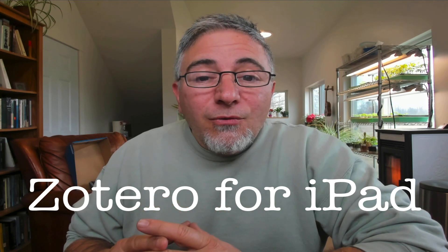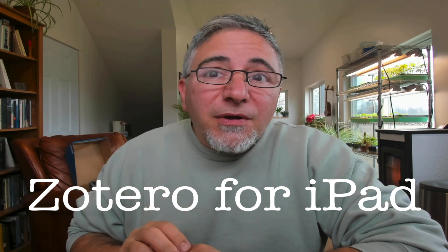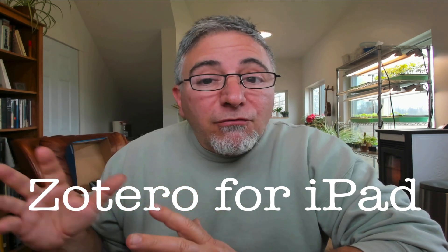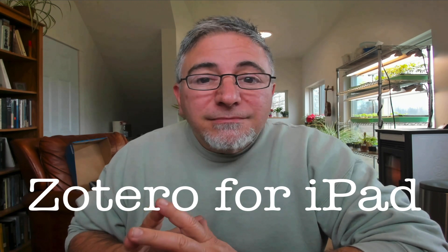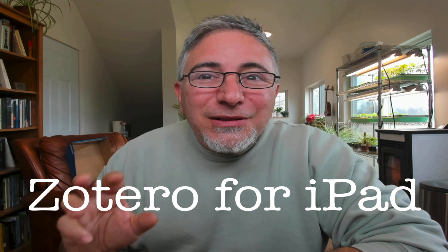Hi again. Dan Alasso here with History for Today. Yesterday I got a response from Zotero on my request to join the beta group for their iPad app. I was very happy — I installed it on my iPad and it looks pretty great.